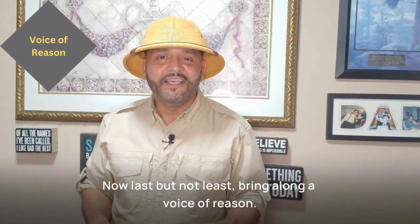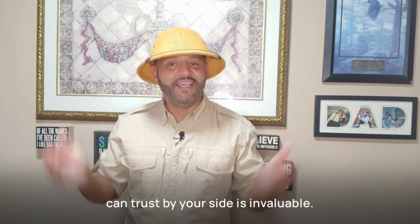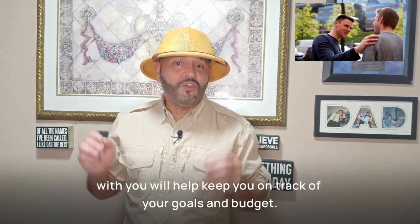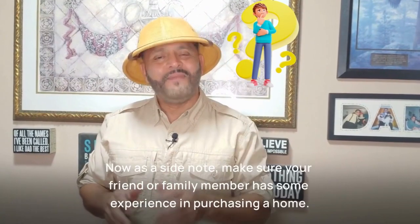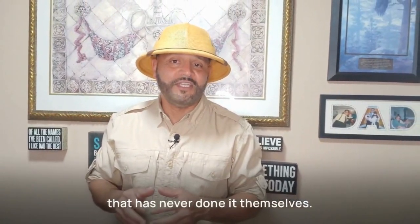Now last but not least, bring along a voice of reason. House hunting can stir up a mix of emotions, so having someone that you can trust by your side is invaluable. Your real estate agent is fantastic, but having a close friend or family member with you will help keep you on track with your goals and budget. They know you well enough that they might even spot some pros and cons that you may have overlooked in the heat of the moment. As a side note, make sure your friend or family member has some experience in purchasing a home, because the worst advice can sometimes come from someone who has never done it themselves.